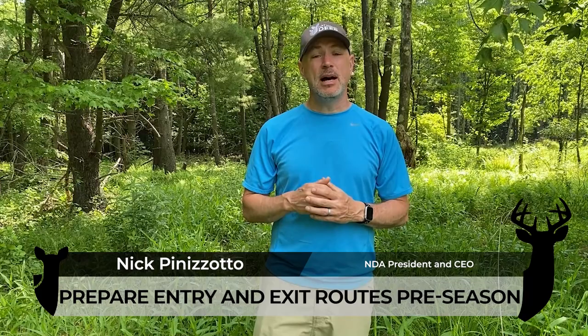Hello friends, Nick Pinizotto here with the National Deer Association. I'm out doing some pre-season preparation for the upcoming deer season.